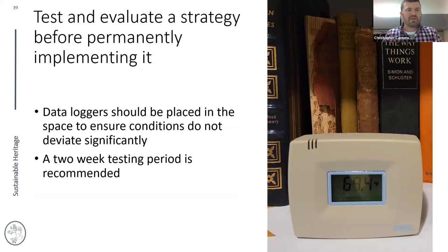Before permanently implementing any of these strategies, always test and evaluate them first. We always recommend a two-week testing period. Put the strategy in place and check your data every two to three days — make sure you're not upsetting the apple cart, that everything's working properly and conditions are stable. If it looks good, carry on with regular evaluation. That initial two-week testing period is important to confirm you're still in a safe range.